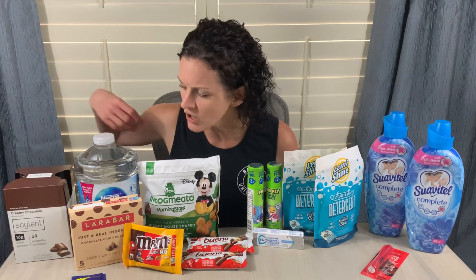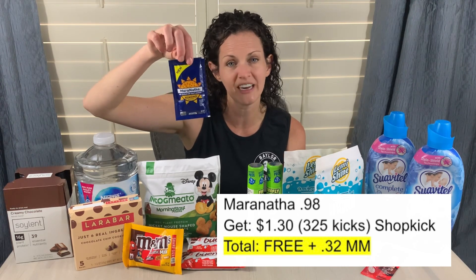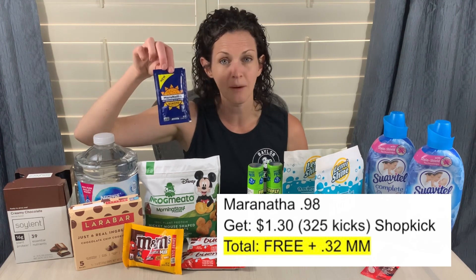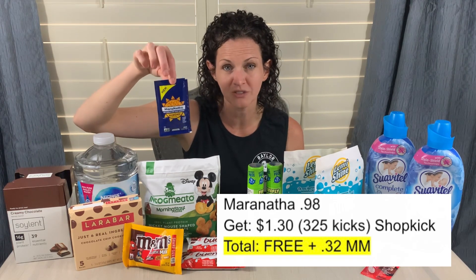Let's talk Shopkick — probably my favorite app I'm using right now. If you're new to Shopkick, grab it using my referral code and you'll get an additional 250 kicks back. I also have a complete tutorial on how to use the Shopkick app on YouTube. The Maranatha Almond Butter is priced at $0.98, and right now the Shopkick app is giving 325 kicks back for purchasing it. On Shopkick, 325 kicks is equivalent to $1.30 — making this free and a $0.32 moneymaker.